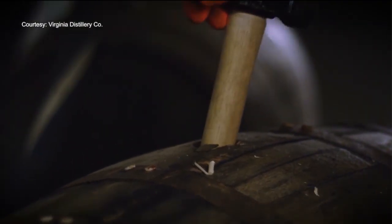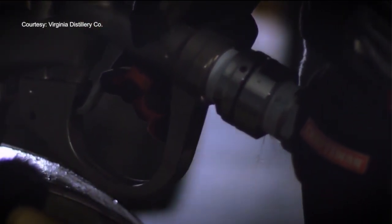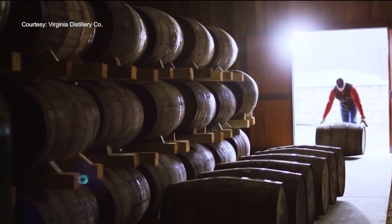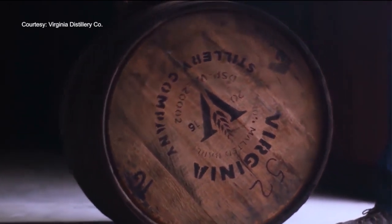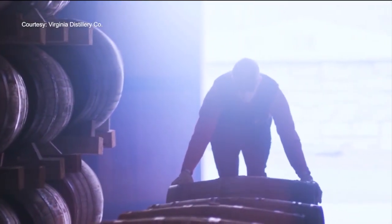And they continue to grow. This whiskey is distilled on site, but you can find their products all across the country — right now available in 23 states. What I really hope people take away from Virginia Distillery is that we're part of the very long American tradition of taking the traditions and techniques from the old world, bringing it to the new world, and then not just trying to replicate it, but trying to make it our own, trying to make it better.